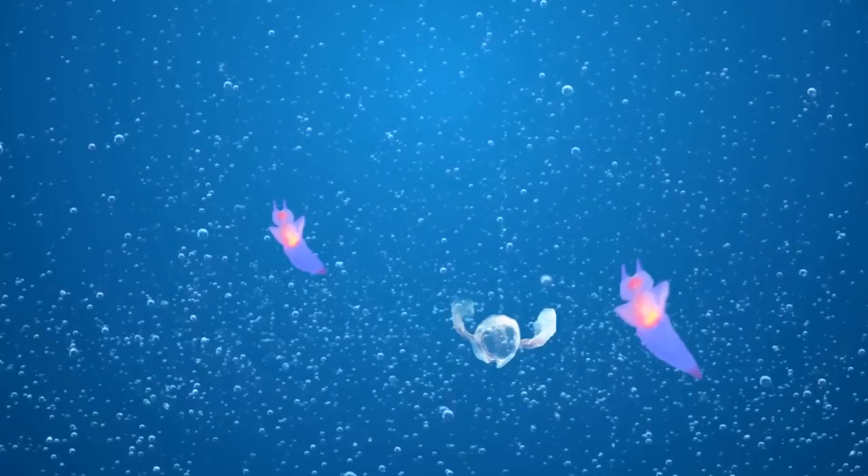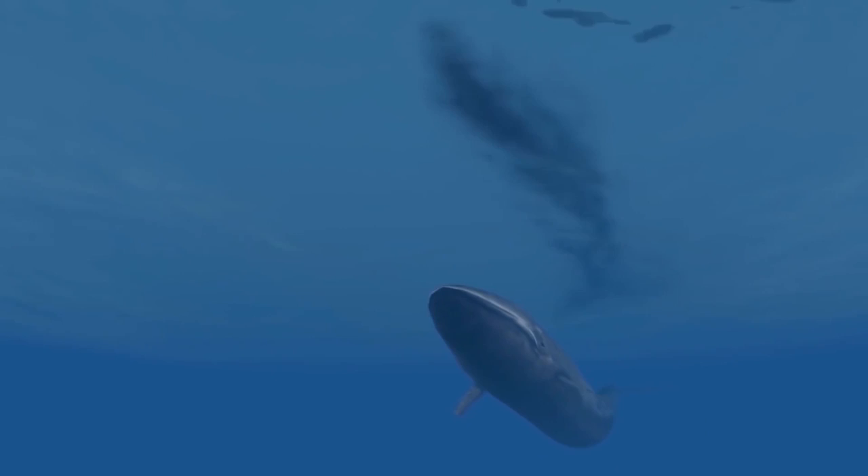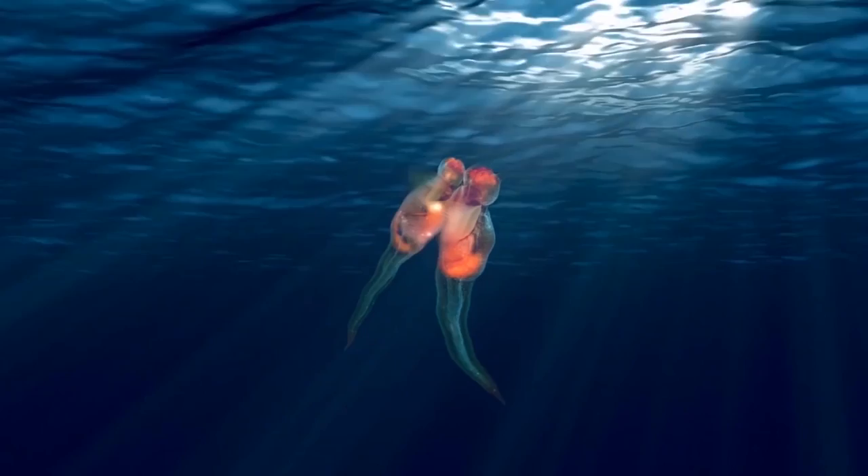Sea angels can swim at nearly double the speed of sea butterflies, so they're an easy target. They shoot them with a form of mucus that renders them immobile, and then they dig in — angels versus butterflies, but not in a good way. In turn, baleen whales love eating sea angels. Another weird fact about sea angels is that all of them start out their lives as males and evolve into females over their lifetimes, kind of like clownfish.